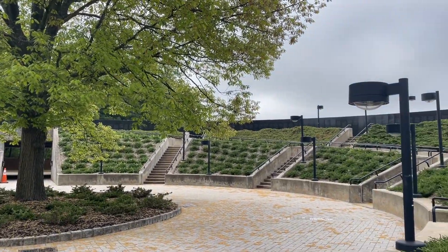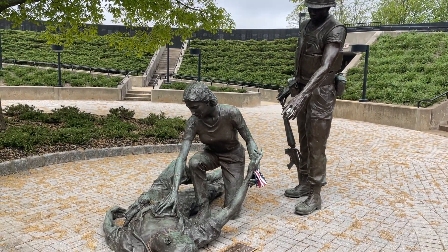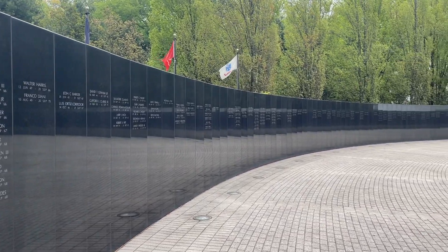The center of the memorial has the red oak, which is the New Jersey State tree, providing shade to the sculpture of a nurse with two soldiers. The memorial itself has 366 black polished panels with the engraved names of those that have fallen.